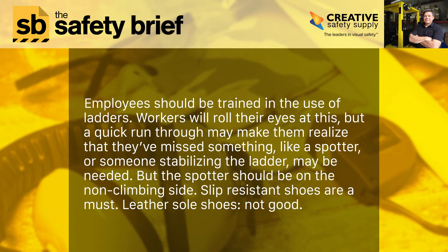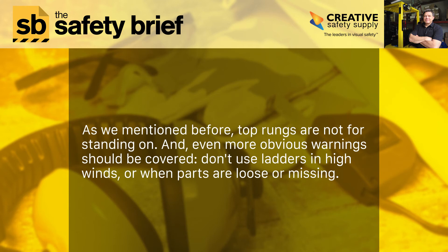Employees should be trained in the use of ladders. Workers will roll their eyes at this, but a quick run-through may make them realize they've missed something — like the fact that a spotter stabilizing the ladder may be needed, and the spotter should be on the non-climbing side. Slip-resistant shoes are a must; leather-sole shoes are not good. Top rungs are not for standing on. Don't use ladders in high winds or when parts are loose or missing.